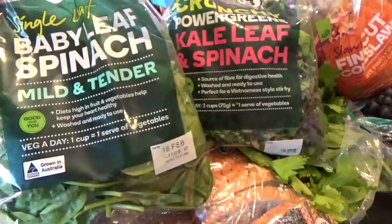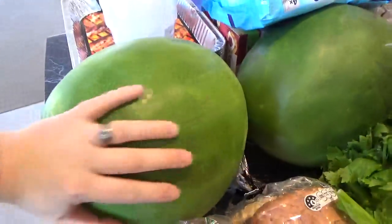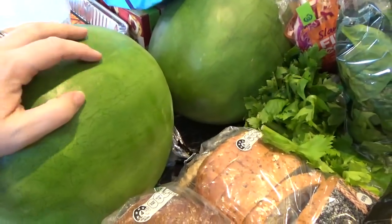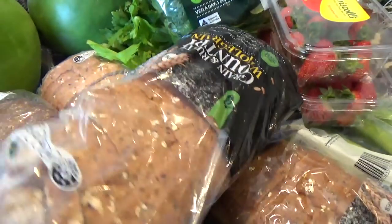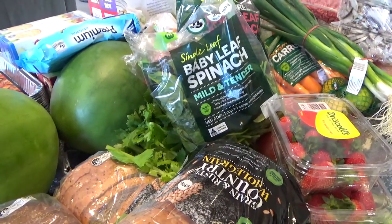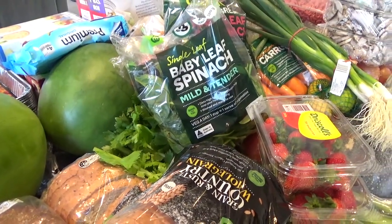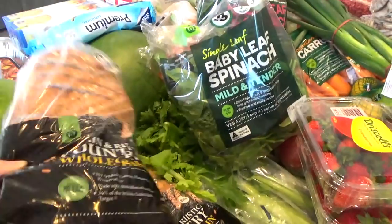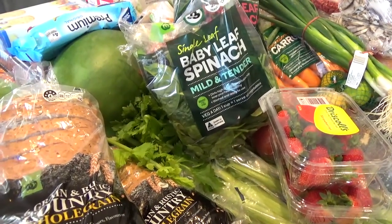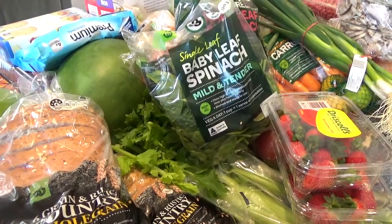I've also got a baby leaf spinach and kale mix, two huge watermelons that were around five dollars each. In addition to these fresh fruit and veggies, I'm going to be utilizing some frozen veggies I've already got. Towards the end of the fortnight I may go back for a little extra fruit and milk, but I can't see myself spending more than another fifty dollars.